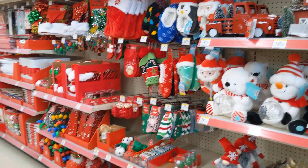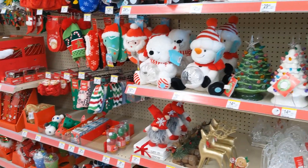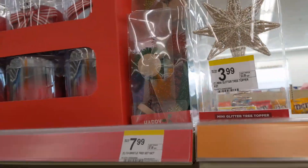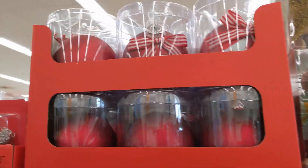How's it going everybody? Welcome back to my channel. We're at Walgreens today and they brought out some of their Christmas decorations. At the end I'm also going to show you the Nightmare Before Christmas decorations that they have.